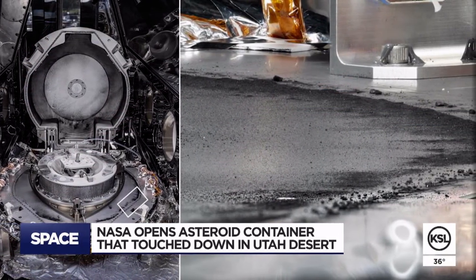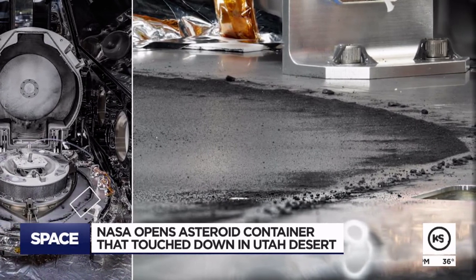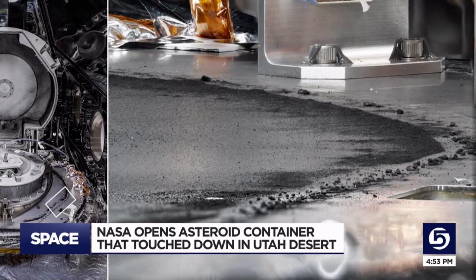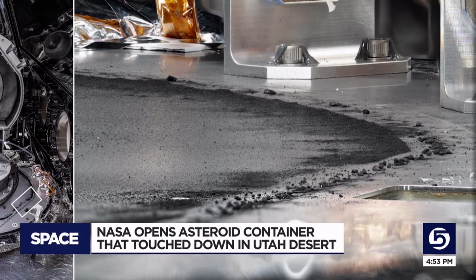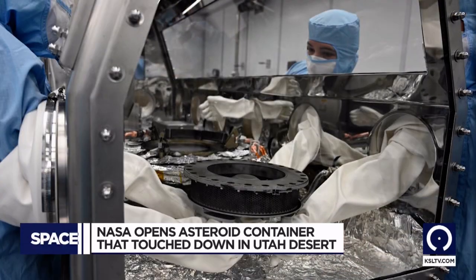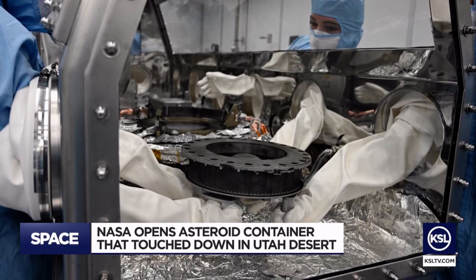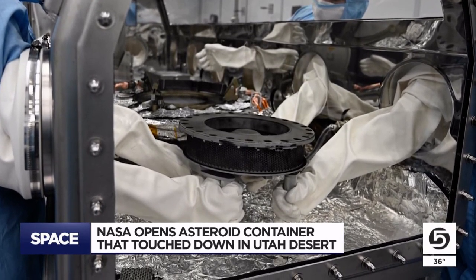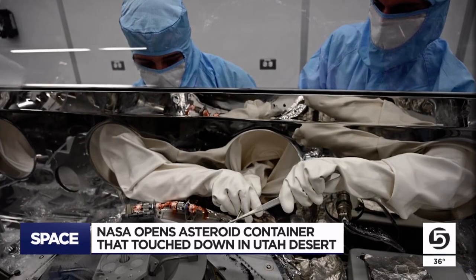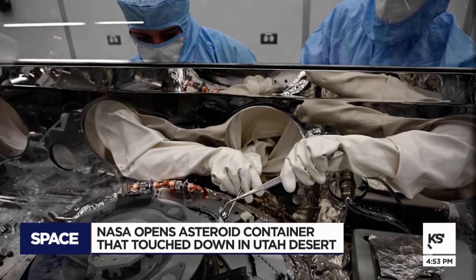We were able to go down our science path, learn some amazing information about the nature of that material, and all the while you kind of have this little treasure trove of uncertainty that there might be even more excitement. So it's kind of like having a second Christmas — you get to open the package again and see if there's anything new inside that may enhance the science results you've already uncovered.